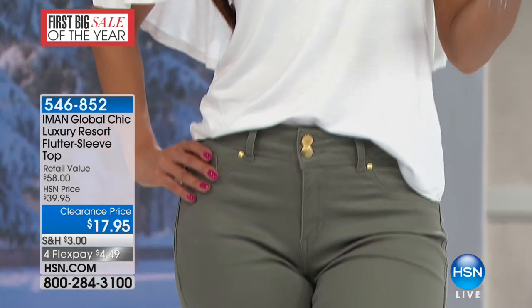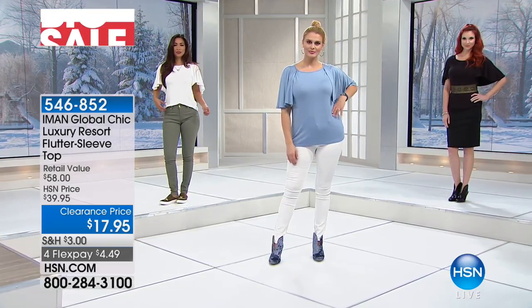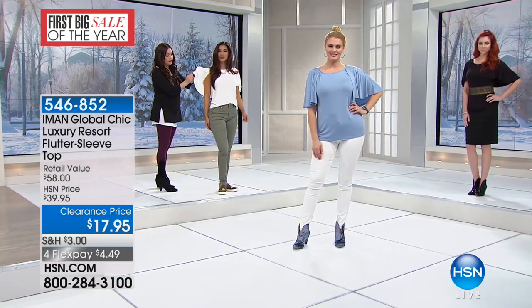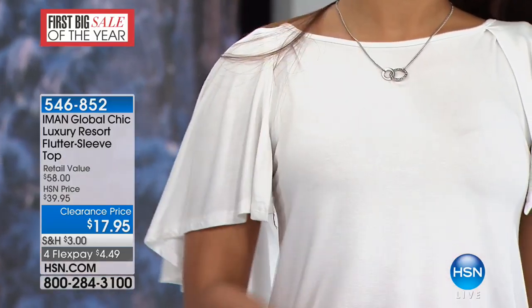White is going to be your remaining option — and how angelic is that? That is so pretty. What's great about this top, besides the fact that it's $17 and 95 cents, it's so easy to dress it up or dress it down, get different looks with this, and it looks fantastic every single way.